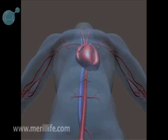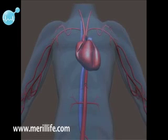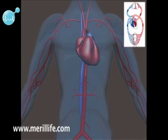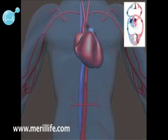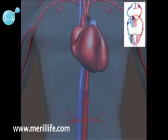The heart is located in the center of the chest. Its job is to keep blood continuously circulating throughout the body. The fist-sized human heart beats roughly about 70 times a minute and pumps roughly 7500 liters of blood throughout the body in a day.